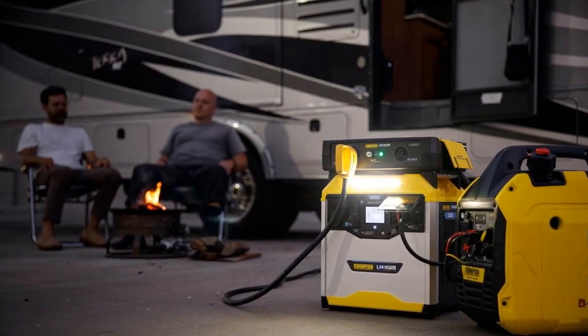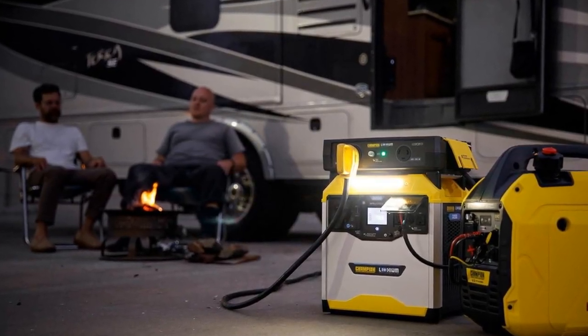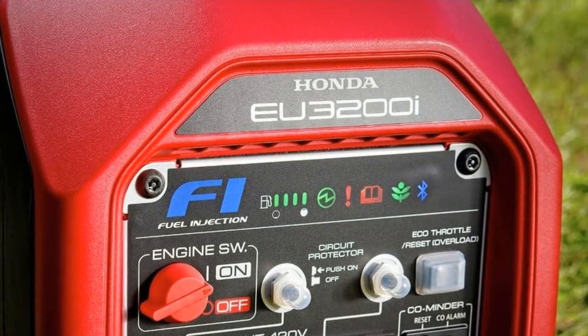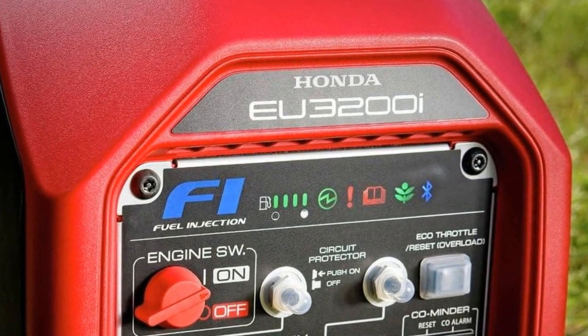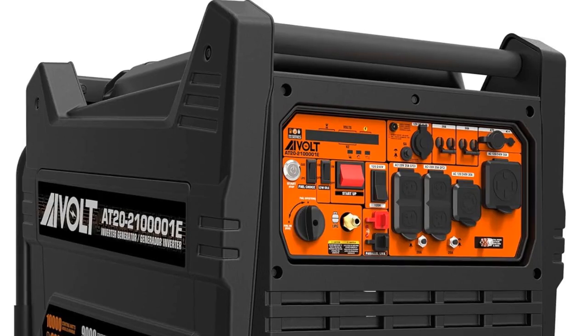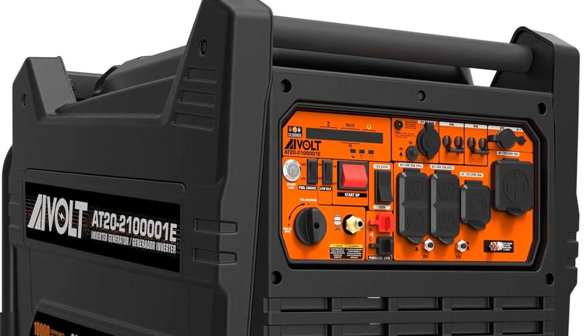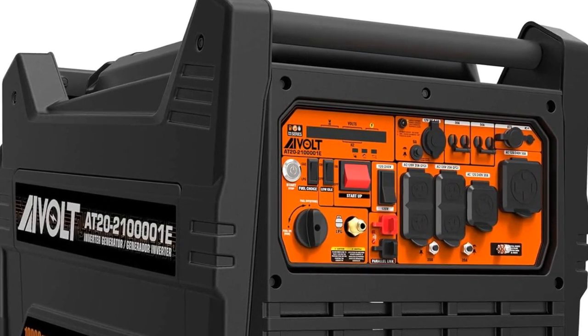Versatile: the Delta Pro Ultra can power almost any appliance, making it suitable for a wide range of applications. Portable: despite its high capacity, the power station maintains a compact and portable design. Reliable: with its high power output and fast charging time, the Delta Pro Ultra provides a reliable power source when you need it.